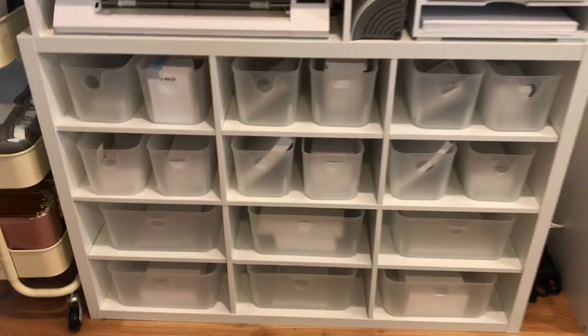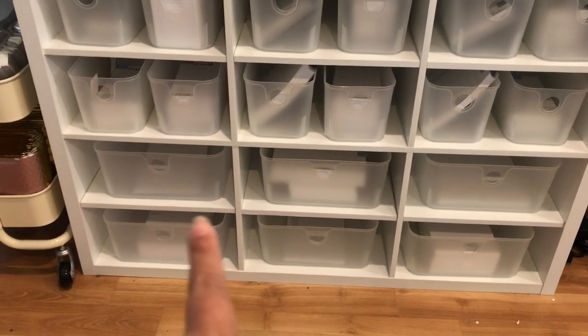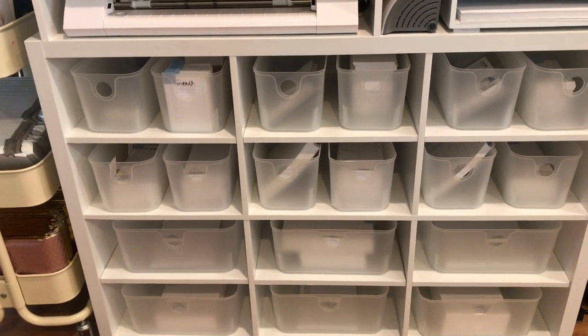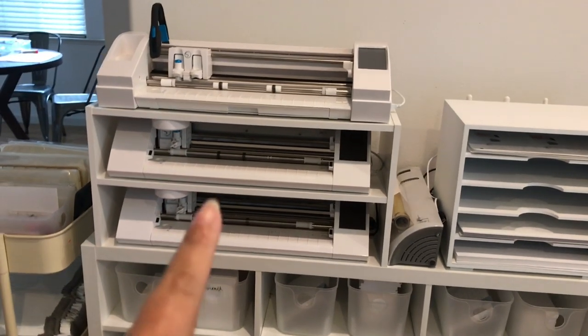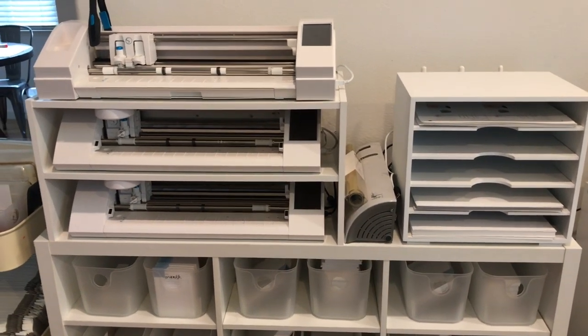Here is my first shelf, and all of these plastic bins contain our inserts. The bottom row is A5 inserts, this row is personal size inserts, and this row is pocket size inserts. And then up here I have three Cameo machines, a laminator, and some foil.